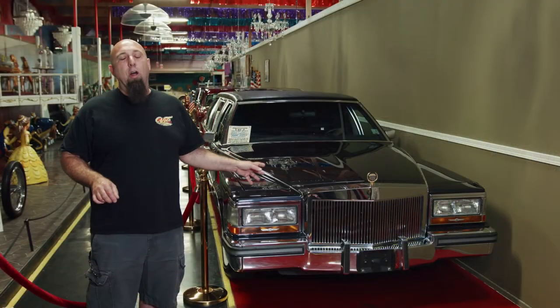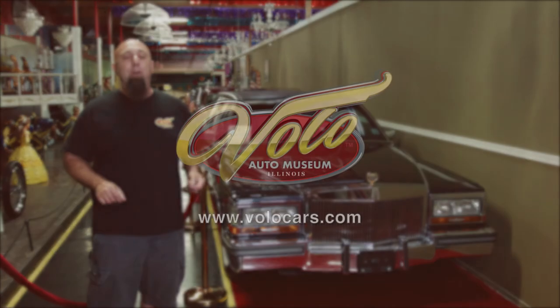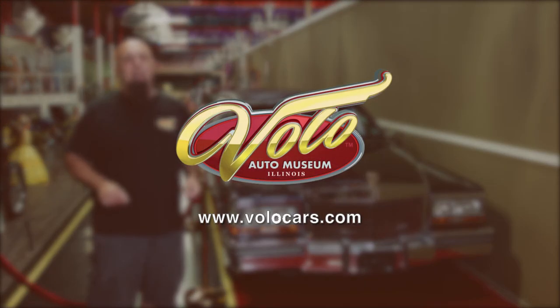You can come see this along with many other cars in our rich and famous collection here at the Volo Auto Museum. It's one of 33 exhibits that we have on display, and you can find them all at volocars.com. You can also go to our social media.